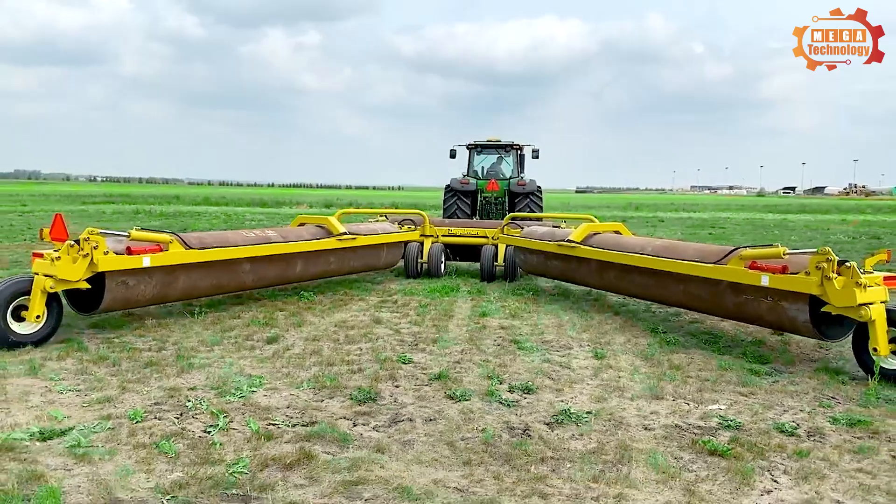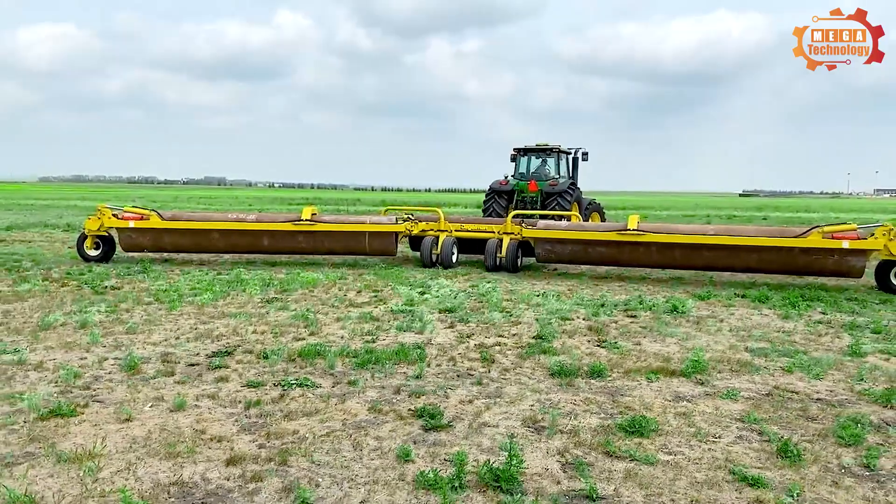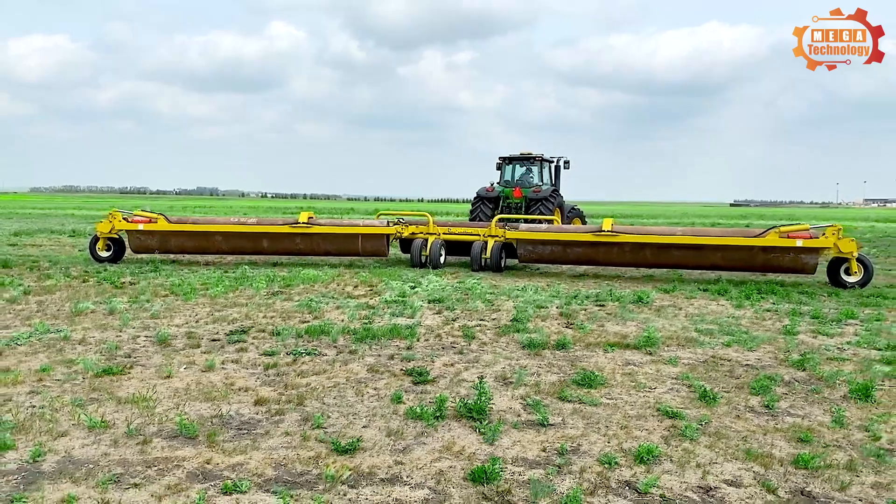The chassis is made of sturdy steel, divided into three layers, helping to increase the machine's rigidity and load-bearing capacity.